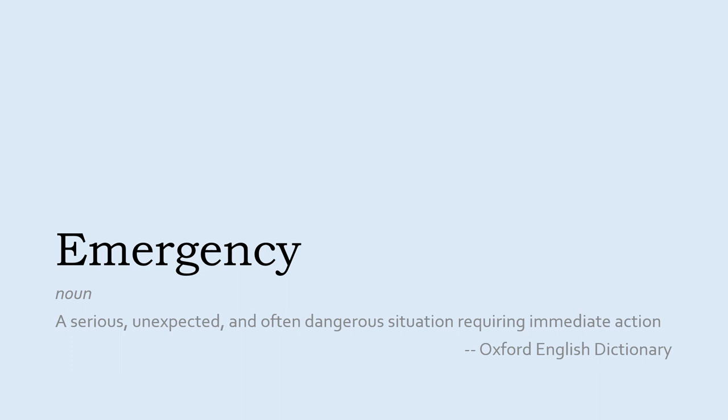An emergency is a serious, unexpected, and often dangerous situation requiring immediate action. Sometimes emergencies aren't truly unexpected — if the river is rising due to heavy rain, we can expect low-lying areas and buildings to flood. Other emergencies are things we know might happen but don't know when. People who work in emergency planning put a great deal of thought into expecting these unwelcome events and figuring out how to respond effectively to minimize the damage caused.